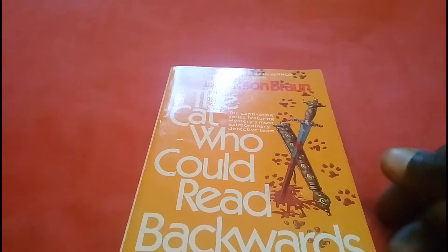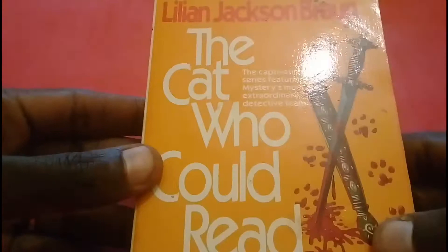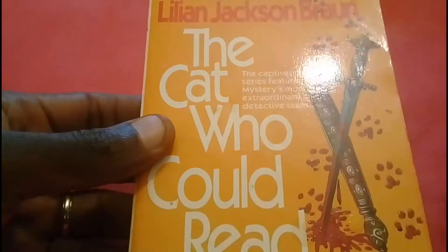Welcome back to another look. Today we'll have a book review. The book is 'The Cat Who Could Read Backwards' by Lillian Jackson Braun. I had seen a number of these books being sold on the streets, and in fact I have one other one — 'The Cat Who Came to Breakfast,' I think.